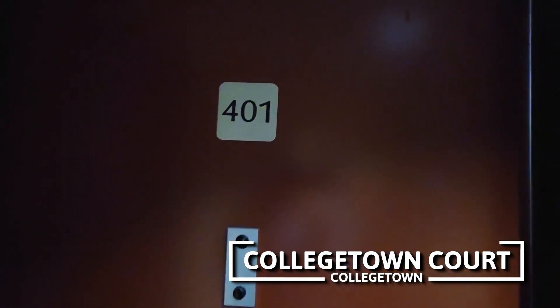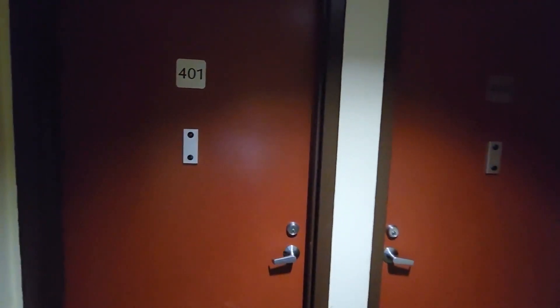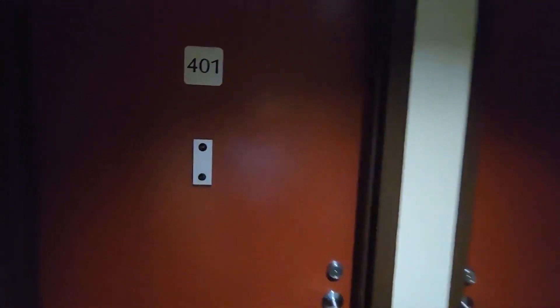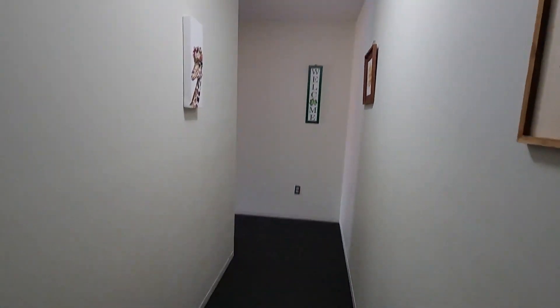We're here at Collegetown Court to take a look at the four-bedroom apartment number 401. This is at the end of the hall — you can see there are two doors right next to each other, and there's a unique feature as we enter the apartment: this apartment will have a long hallway at the entry.